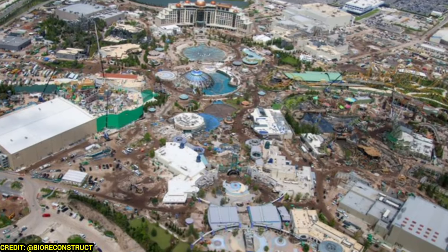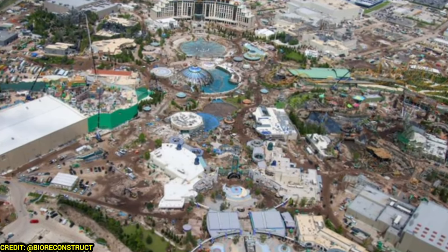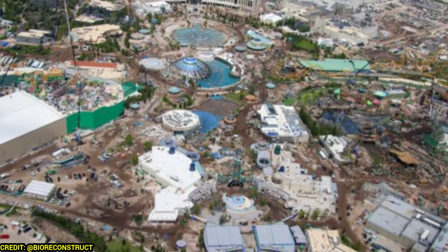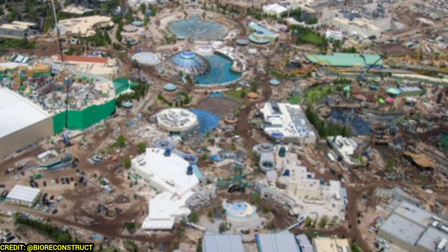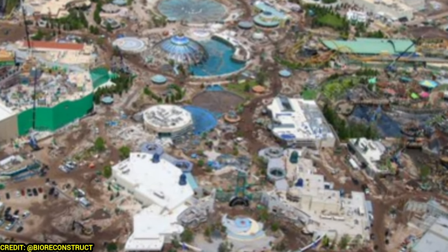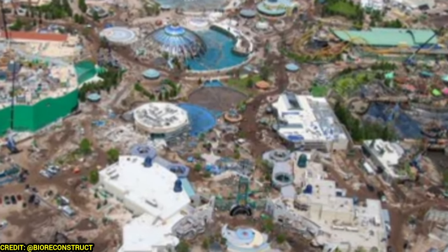Welcome back to Theme Park Wizard. Today we're doing yet another Picuniverse update where today's video will be all about animatronics, details, and much more theming going into each of the lands as we're in the final home stretch — because this park will start soft opening in just several months.